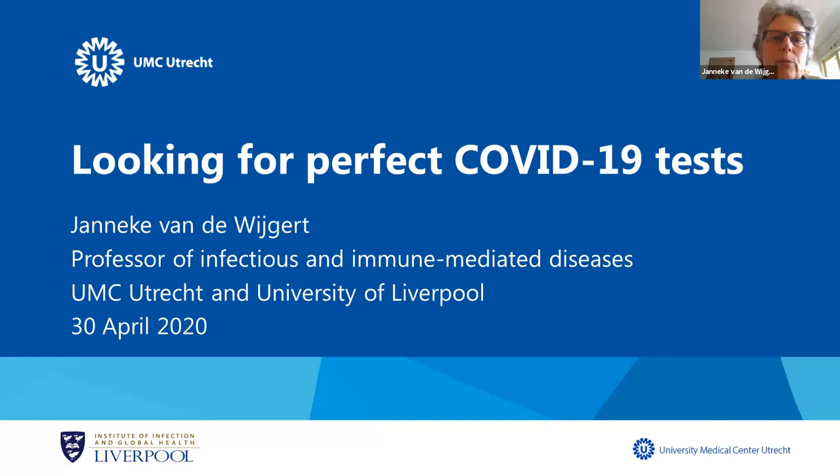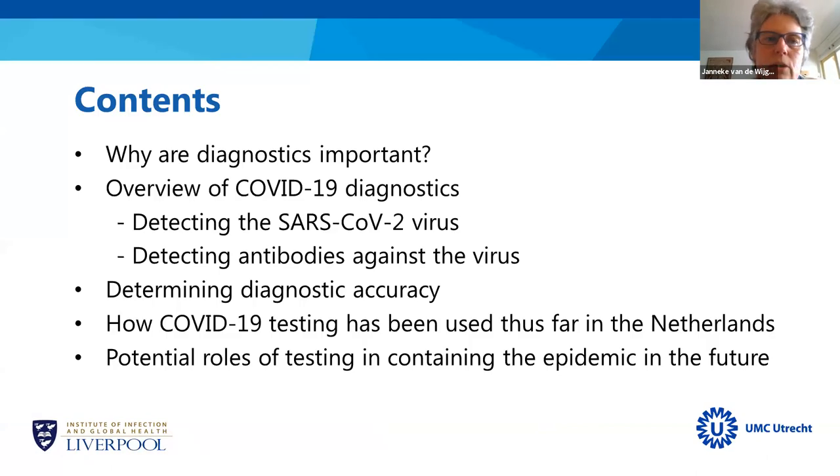Today I will be speaking with you about COVID-19 tests. We are looking for the perfect COVID-19 test. I've divided my talk into the following sections: why diagnostics for COVID-19 are important, an overview of COVID-19 diagnostics detecting the SARS coronavirus type 2 virus and those detecting antibodies, challenges of determining diagnostic accuracy, how testing has been used in the Netherlands, and potential roles of testing in containing the epidemic in the future.